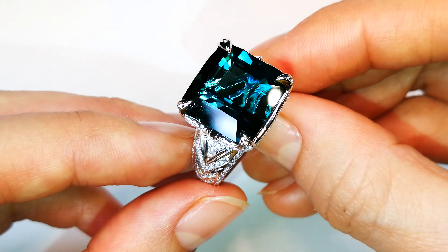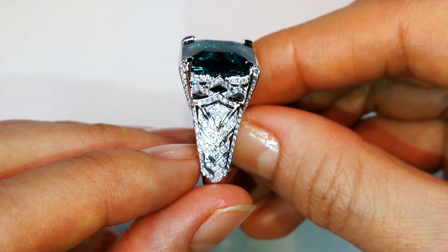It is perfectly flawless as well. It's big, it's vibrant, it sits on the hand well, and it disperses light like no tomorrow.